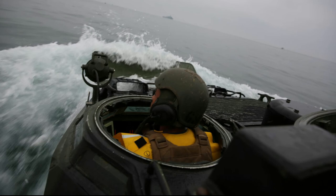Manufacturer: United Defense Service, USMC Armament: MK19 40mm Grenade Launcher or M242 Bushmaster 25mm Gun.